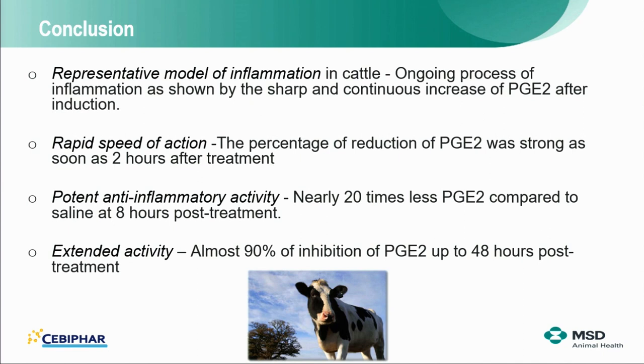Does the flunixin cross the skin or is there a solvent that helps it cross? That was not the purpose of this study, but pharmacokinetic studies have been done by the laboratory and definitively, yes. When was the flunixin applied? Just after the challenge — the induction of inflammation by injecting the carrageenan solution into the balls — we administered the treatment to the animals immediately after. You might get different effects if you applied the flunixin later on — probably, but that would be another study.